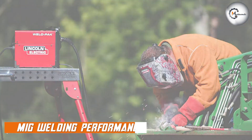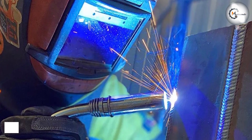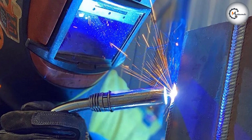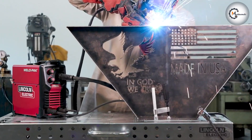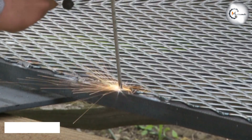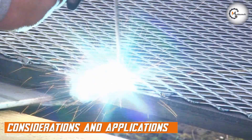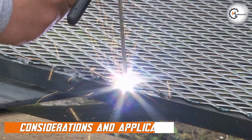MIG welding offers faster welding speeds and produces cleaner and neater welds. It provides good control over the weld pool and allows for continuous welding without frequent starts and stops. MIG welding generally requires less post-weld cleanup compared to arc welding.